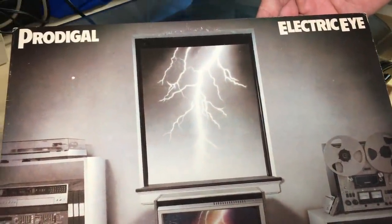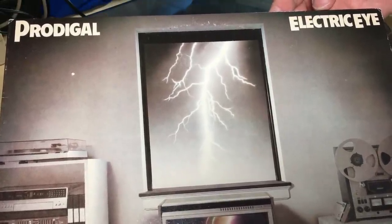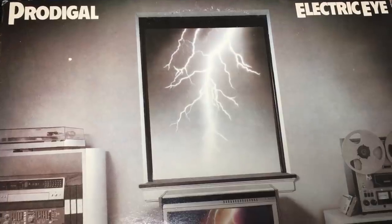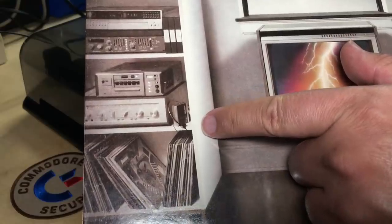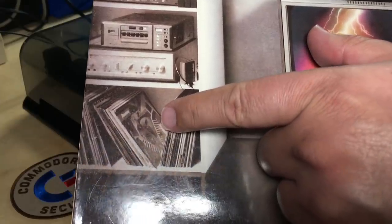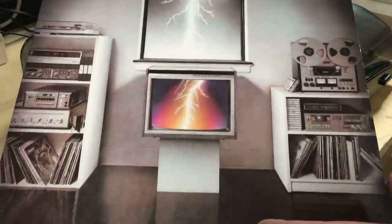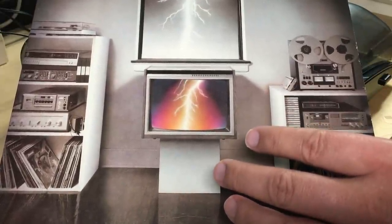Hi, it's Robin. I've got something different here today. This is a vinyl record by a band called Prodigal, album Electric Eye. This is from 1984. It's got some cool audio equipment here, and I think that's actually the cover of their first album hidden there in the corner. But the reason I've got this album here is that it has a Commodore 64 connection.